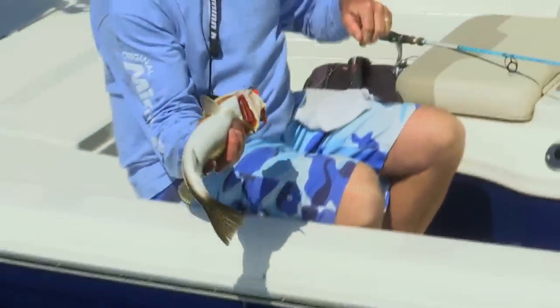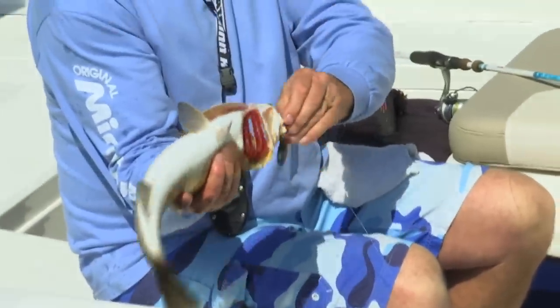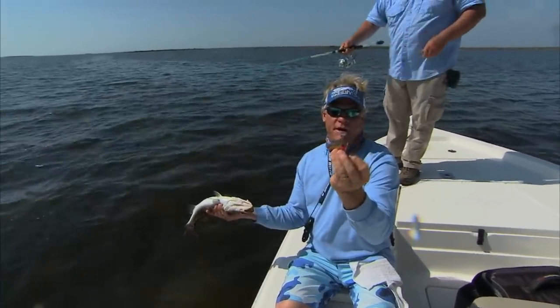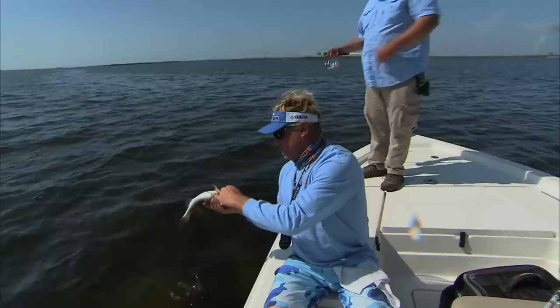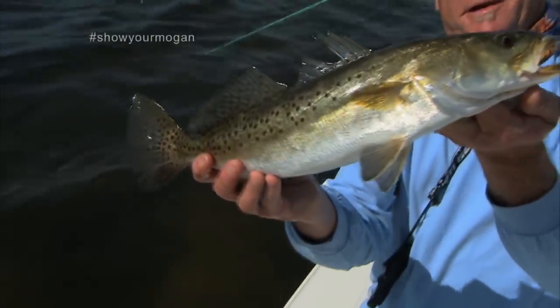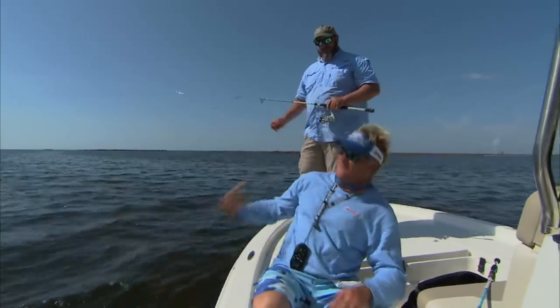If you do happen to use one of these MirrOlures, the one Billy's using is the Mogan series — it's got the trocar hooks on it. You've got to be very careful with those because they will flat hook you. There's a nice sea trout — look at that fish, beautiful one. Wide back, thick. You say they do have worms here? Yeah, some of the bigger ones are going to have some worms in them, seems like year round anymore. All you've got to do is just fry them good enough. Off he goes — that wasn't bad at all, they've all been good.